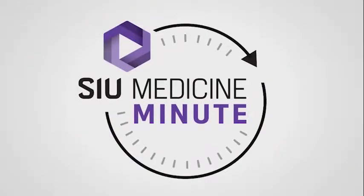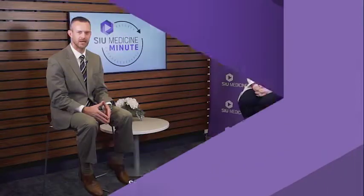Welcome back to your SIU Medicine Minute. Joining me today is Kelly Powell, a dietitian and nutritionist within the Division of Endocrinology at SIU Medicine. Kelly, thank you so much for joining us. Thank you for having me. Greatly appreciate it.